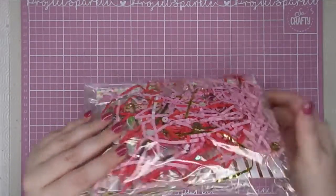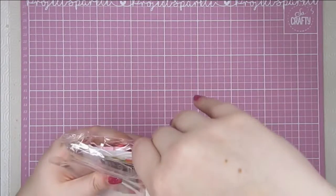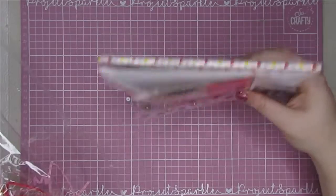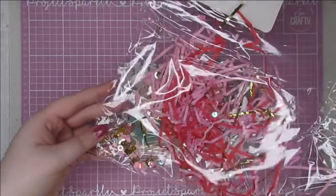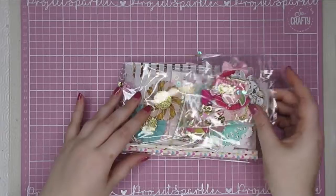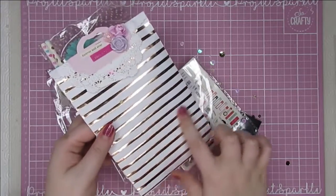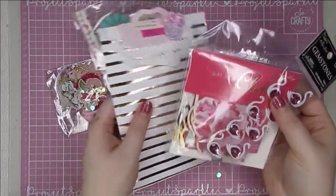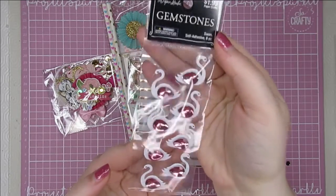Now let me show you the little goodie bag — well, I say little, it's giant considering we were only supposed to swap an embellishment box! She has absolutely spoiled me rotten with goodies. We were only supposed to swap the embellishment box and look at this trim and sequins in here — they are going straight into my stash, they are beautiful. And then all these other little goodies — sequins going everywhere, best kind of mess! A sparkly sequin mess is the best kind.